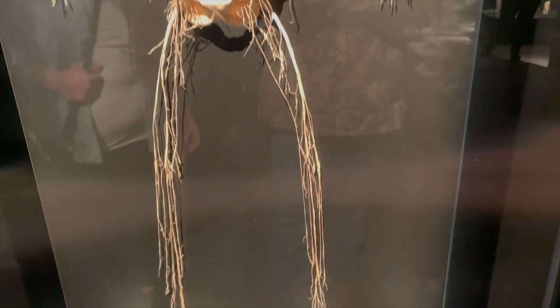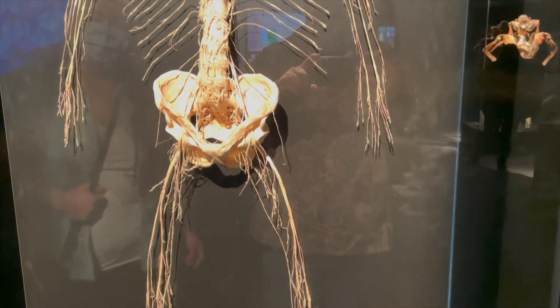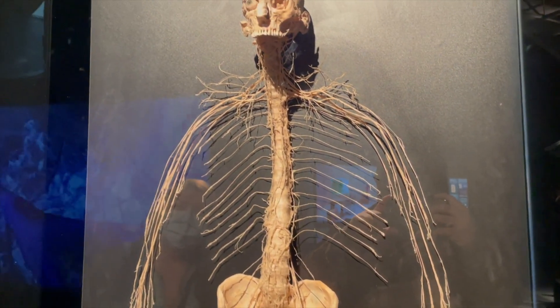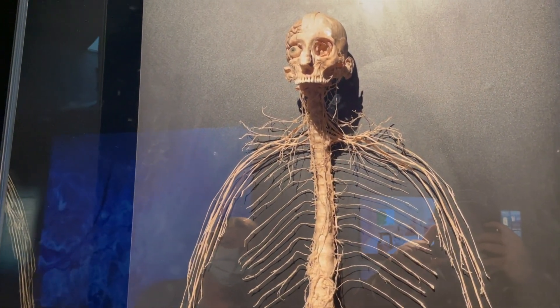This is your entire nervous system. And the brain.